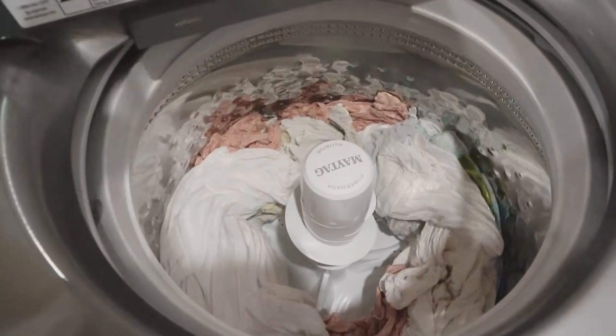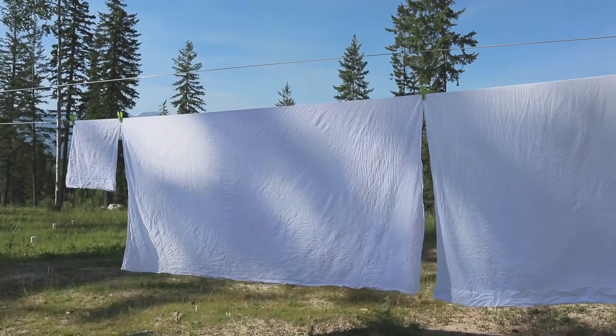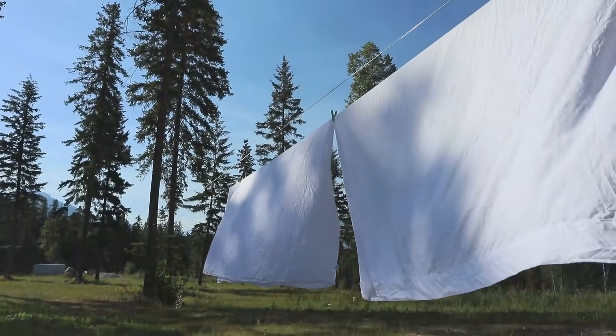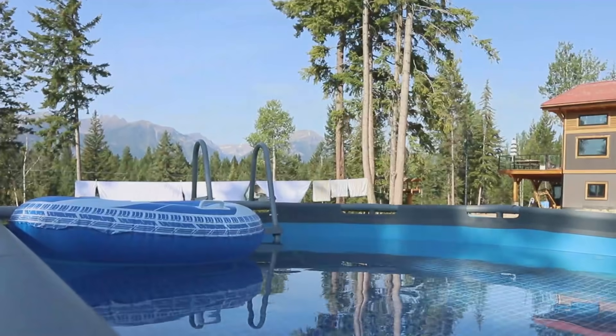Good morning and welcome to my morning routine. This is a typical summer morning routine for me, and what a beautiful day it is today.